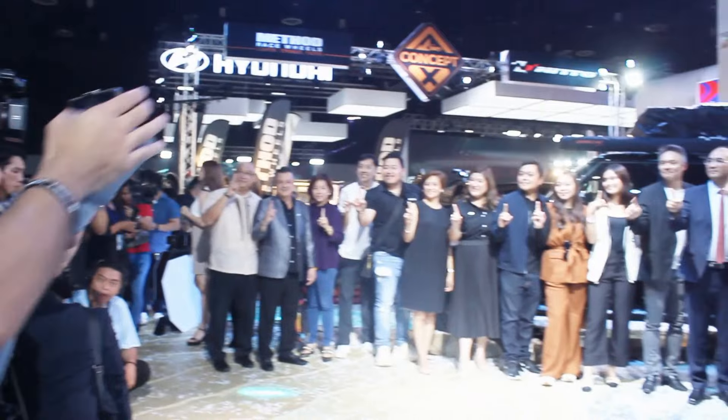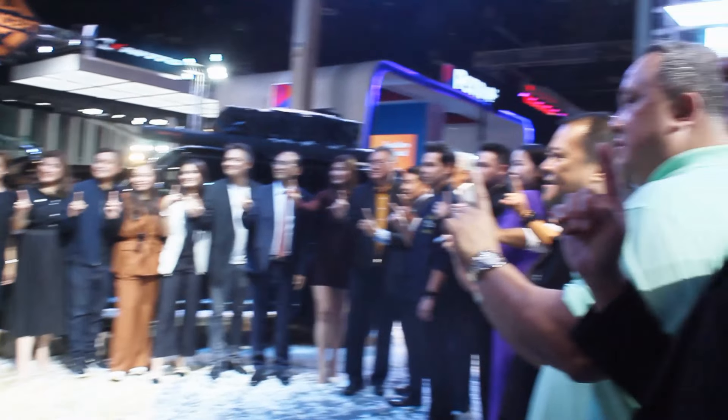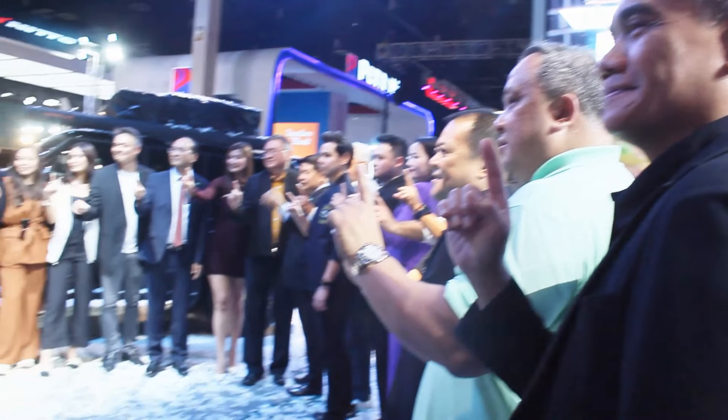I'd like to thank everyone at Jetour Auto Philippines and Miss Liza Bolina of Jetour Auto. Check them out and hopefully they will have test drives of this available. Please check it out — this is one of the better ones I've tried out. Hope you guys like and subscribe, and I will see you with more vehicles coming up here at the Manila International Auto Show. Bye bye!